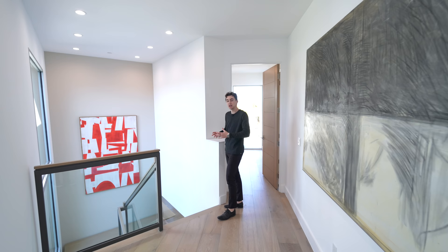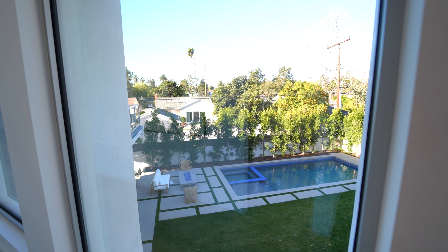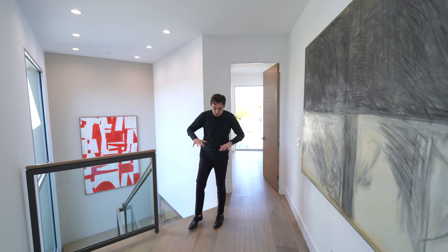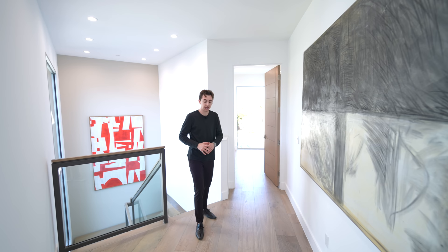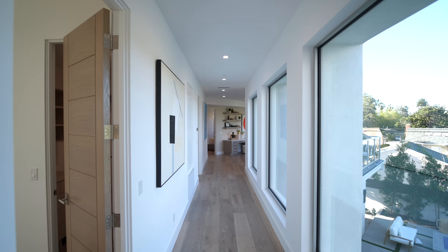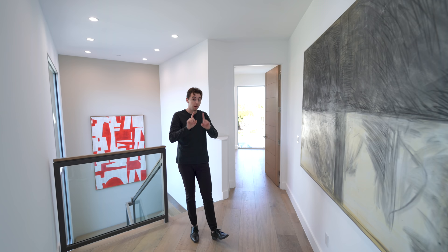We have this nice open concept atrium design further looking out into your backyard space with tons of foliage surrounding. Upon entering this landing section, we have a continuation of that engineered hardwood flooring, which leads us into an extended hallway taking us to three bedrooms and a kind of office space.